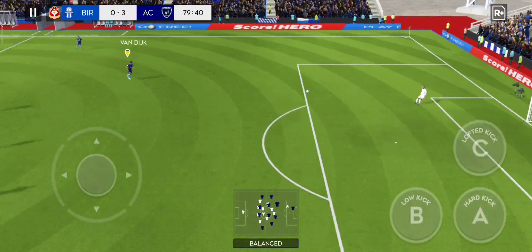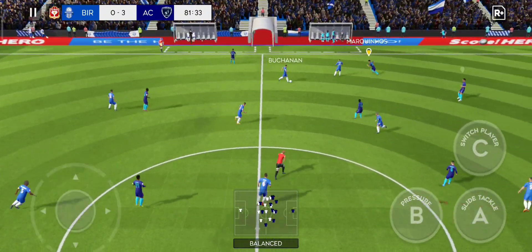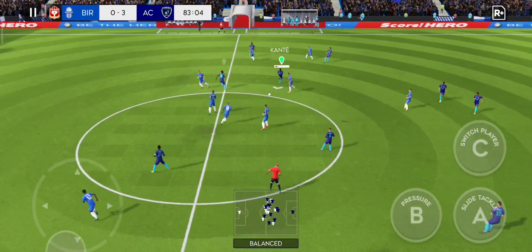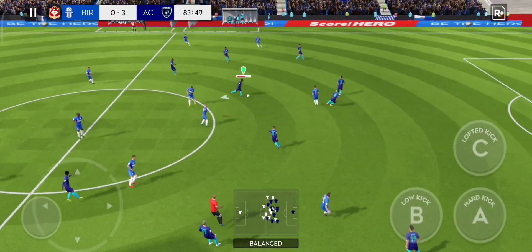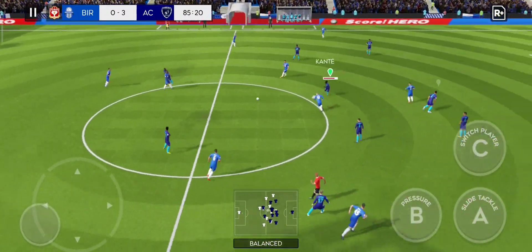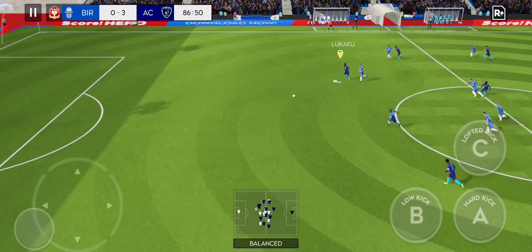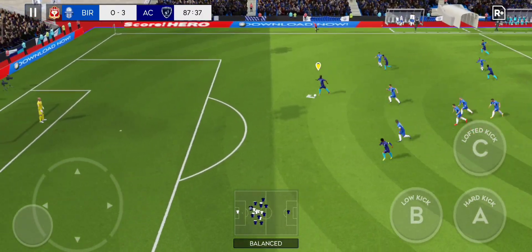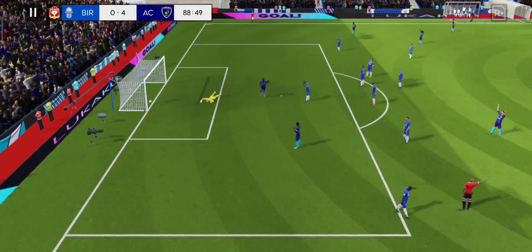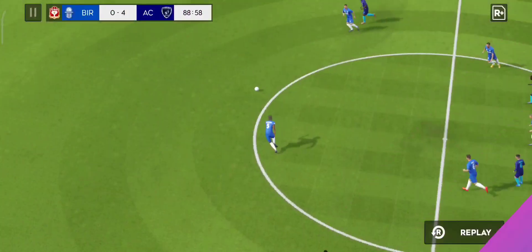A short goal kick there. Their second best today — but can they rally and grab a consolation goal? Oh, he did really well there and he's won it back for his team. He's stayed onside — oh, it's a goal! Two goals today from this exciting player.